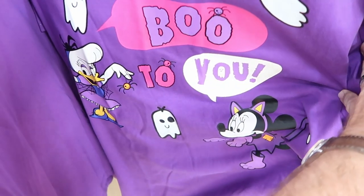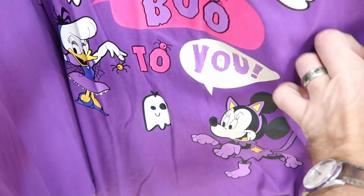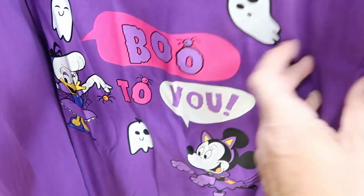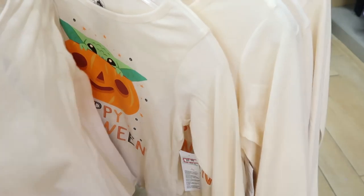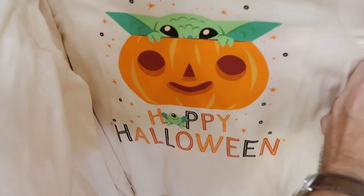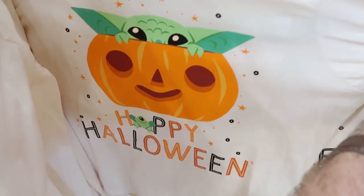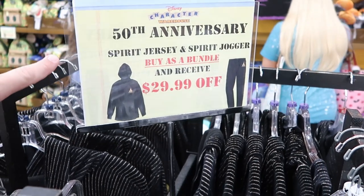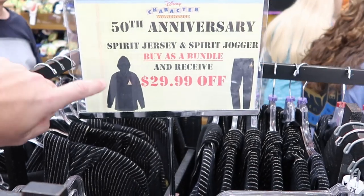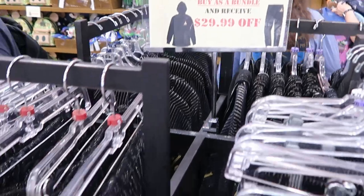Also the Boo to You women's shirts with Daisy Duck and Minnie Mouse — these are $15 from $37. It does glow in the dark too. Like this shirt here is really nifty. And over here is the kids Happy Halloween Star Wars shirt — $9.99 from $30, long sleeve. This rack over here has all the 50th anniversary items — the spirit jerseys and spirit joggers. If you buy as a bundle you receive $29.99 off.